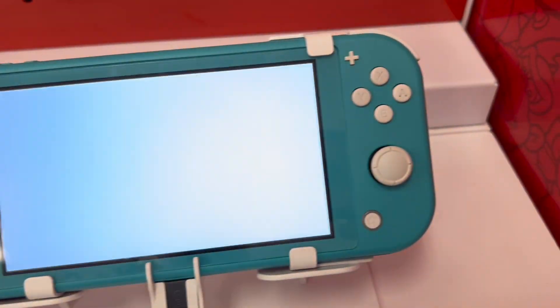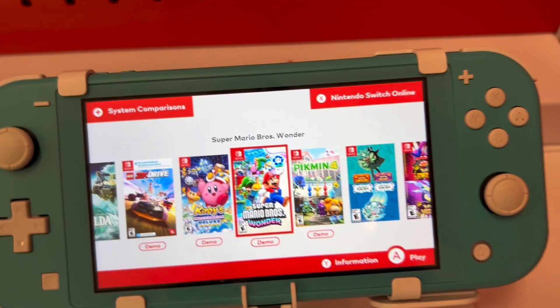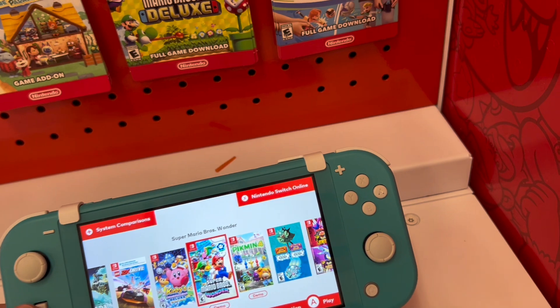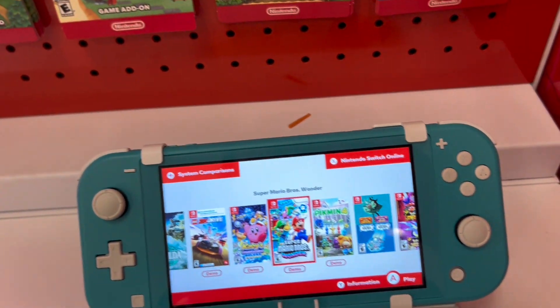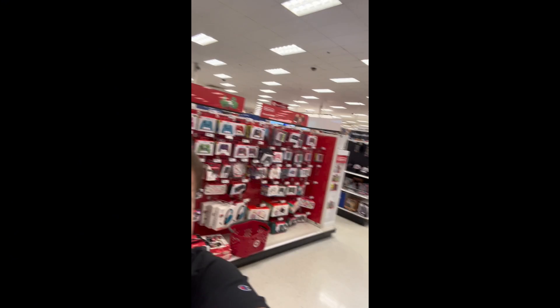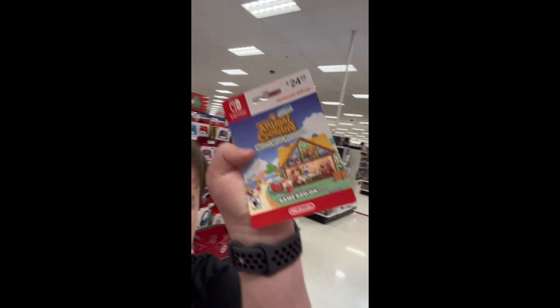It's also an OLED screen, so everything looks so much more vibrant. I don't like the Switch Lite — it was too small for me, and I don't like the non-detachable Joy-Cons because it's harder to make videos. I'm grabbing the DLC for Animal Crossing New Horizons.